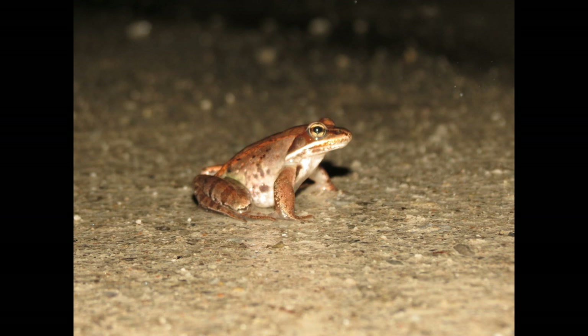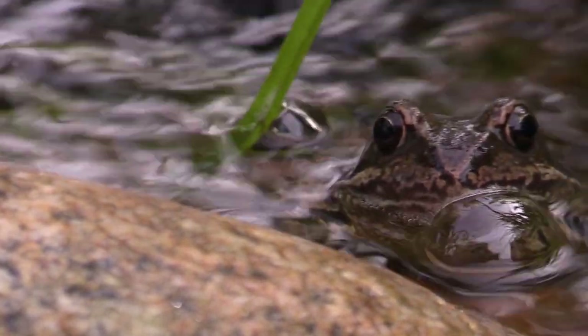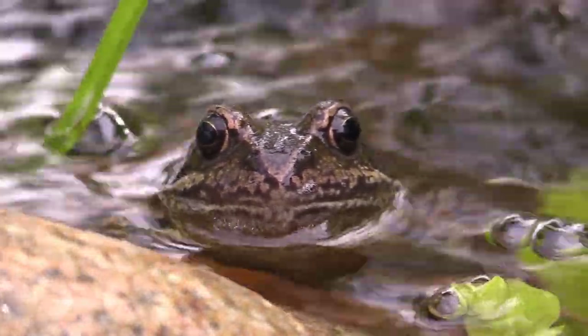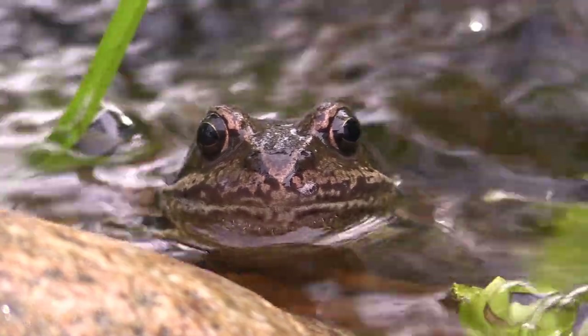But wood frogs are not just prey — they are also effective predators themselves. These frogs consume a variety of insects, spiders, and other small invertebrates. By controlling insect populations, wood frogs play a role in protecting plants from excessive herbivory and help maintain the delicate balance of the forest ecosystem.